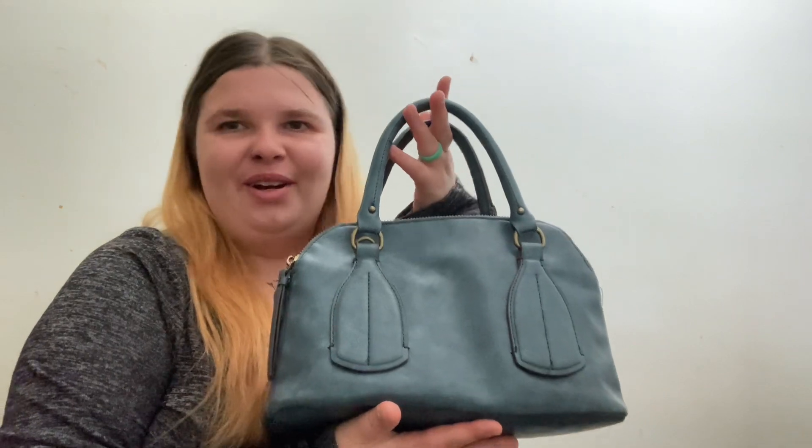Hello everyone, welcome back! In this video I'm gonna be doing what's in my purse. I hope you guys enjoy this video and if you do, please let me know by liking, subscribing, etc. Let's just get right into it.